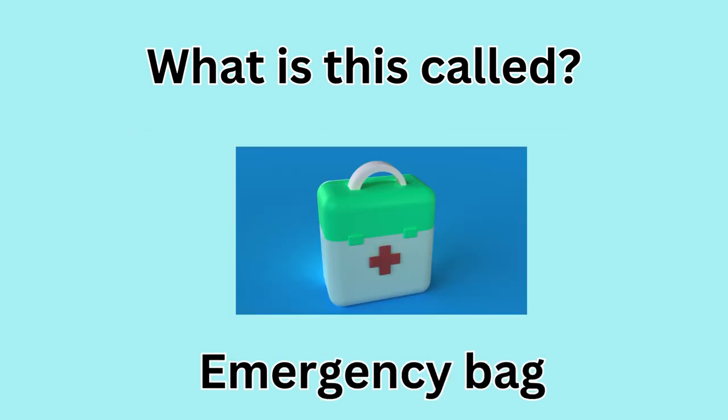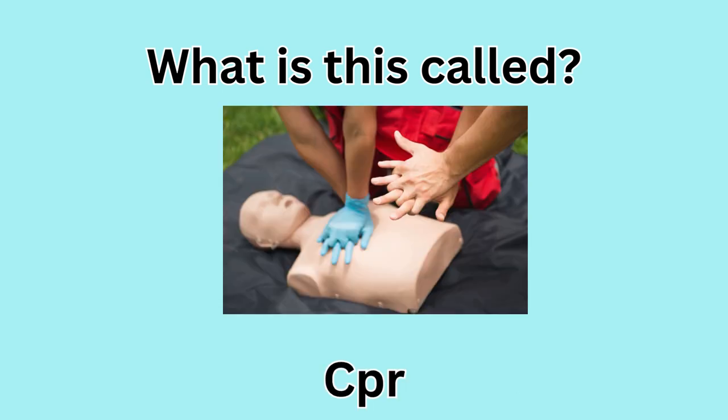What is this called? Emergency bag. What is this called? CPR.